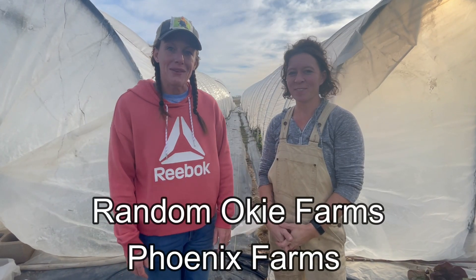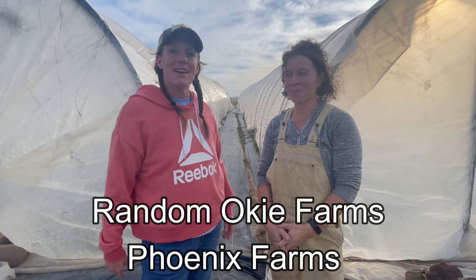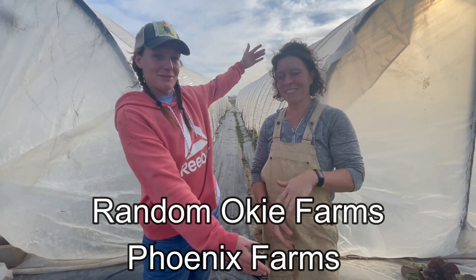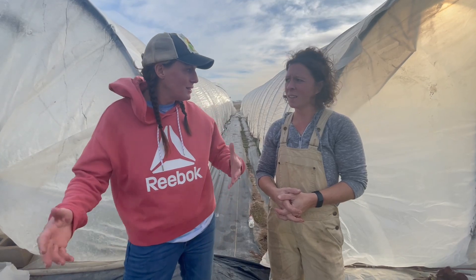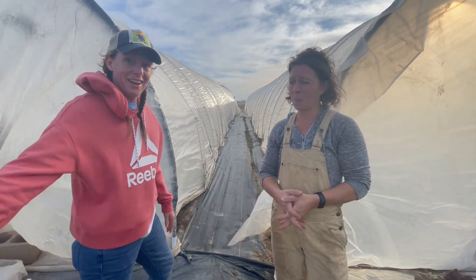Hey, this is Marie from Randomokey Farms. I'm here today with my friend Robin from Phoenix Farms. We're here to check out her market garden. It's winter, and it's a windy winter day — let's go check it out.